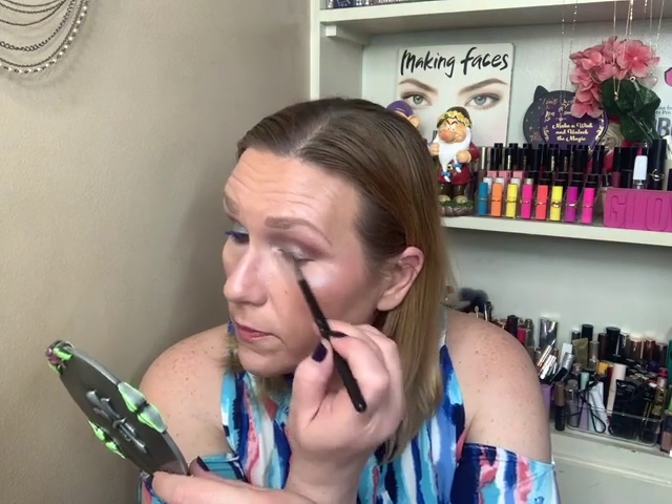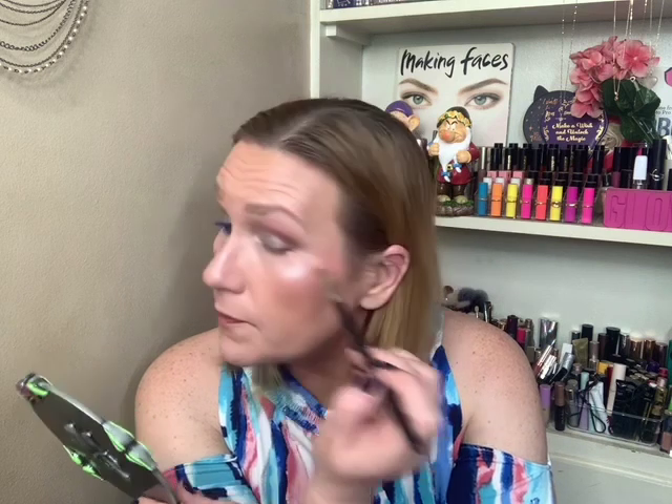This shade is just gorgeous — I mean, I could have worn this shade alone and been happy. I paused here for a good five minutes thinking, if I go any further will it ruin this look? There was a chance it would have ruined it, but I didn't ruin it. You can combine some colors and go a little overboard, just not as much as I usually do.